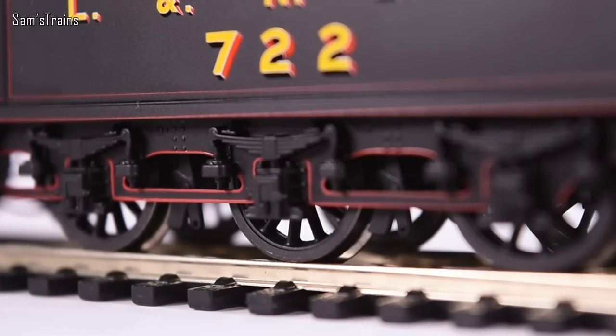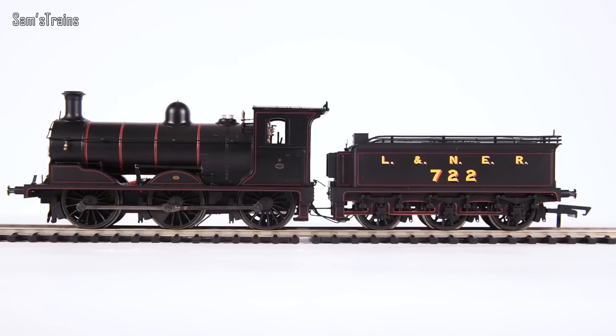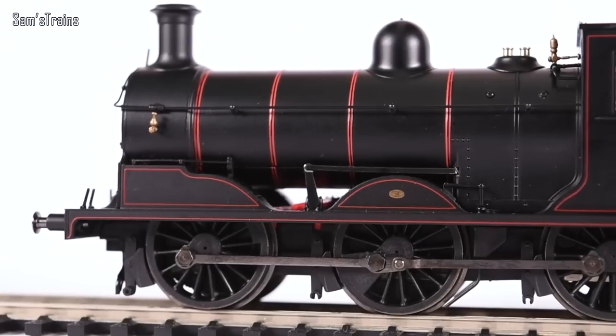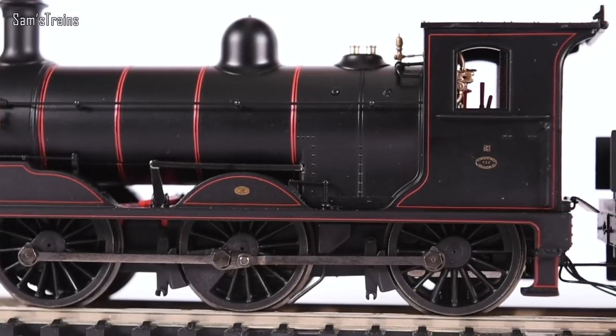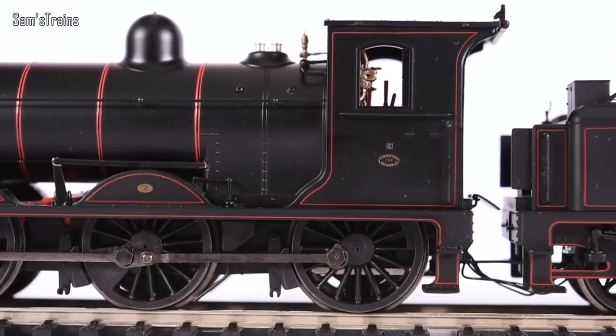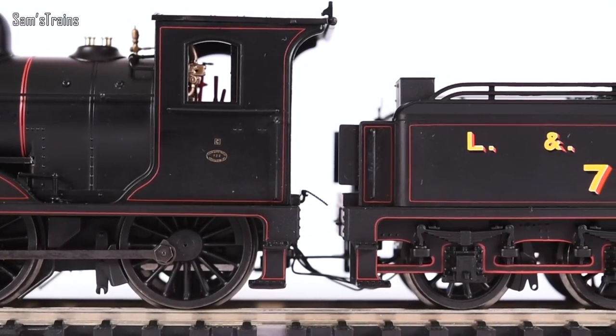The tender has metal wheels, and every single wheel on the model picks up — loco and tender — which is absolutely fantastic. Overall it's a very impressive model, not the best in the world but pretty close.